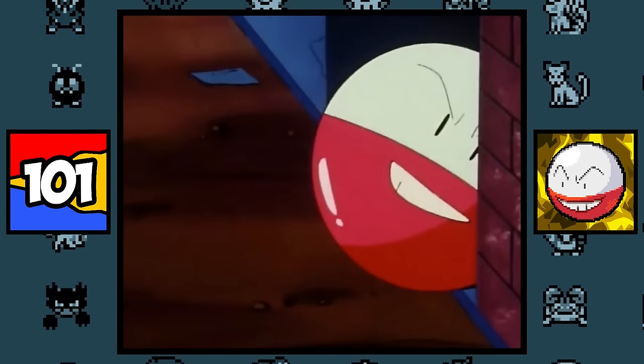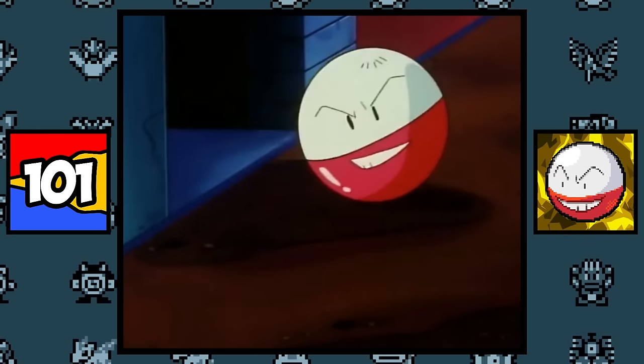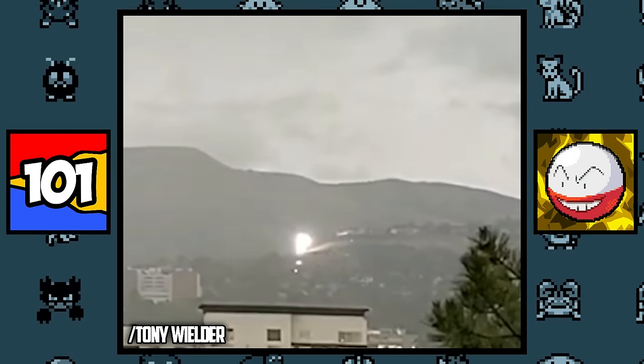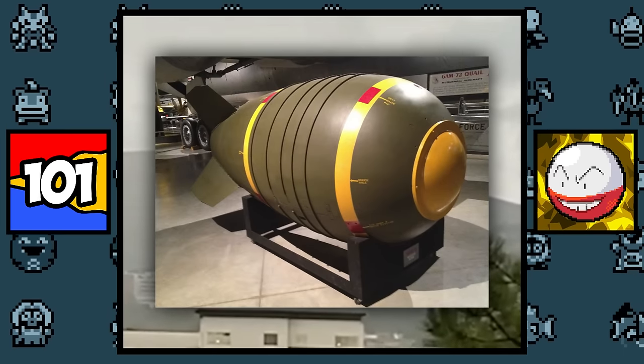Voltorb and Electrode are pretty original Pokémon because they are based on Poké Balls. But if you want to get more sophisticated, they might also be based on the strange phenomenon of ball lightning, which is exactly what it sounds like — a ball of lightning that flickers in the sky for a few seconds, rarely ever seen. Oh, and they're also based on bombs.